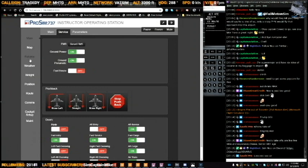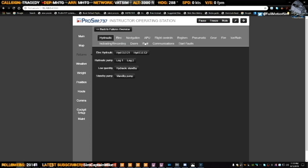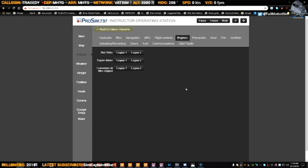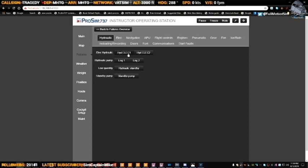We're going to add some failures. We'll have an engine burst strike on engine number one, and the burst strike is going to be above 140 knots. We're going to go to fire and we're going to have an engine one fire at 141 knots, because it will come right after the burst strike. Then we'll go to hydraulic.